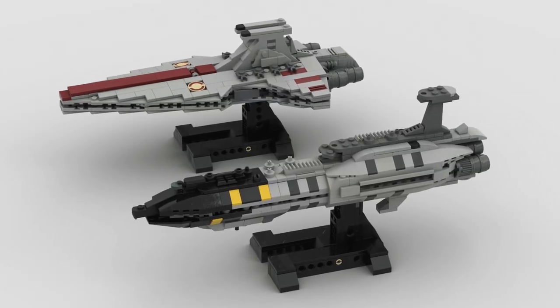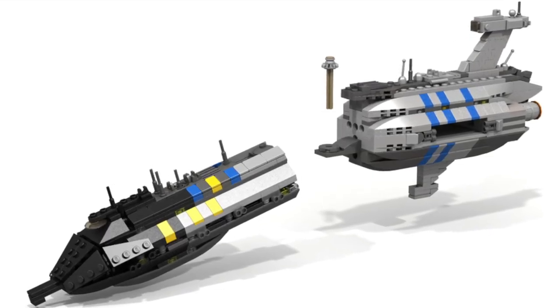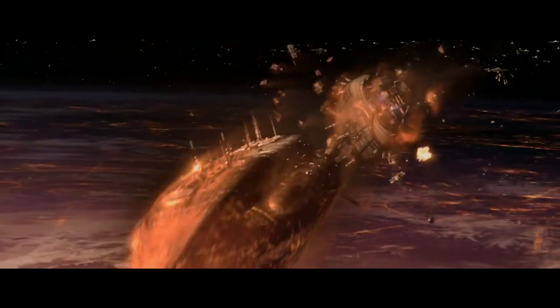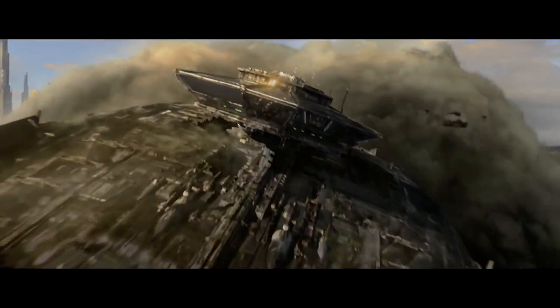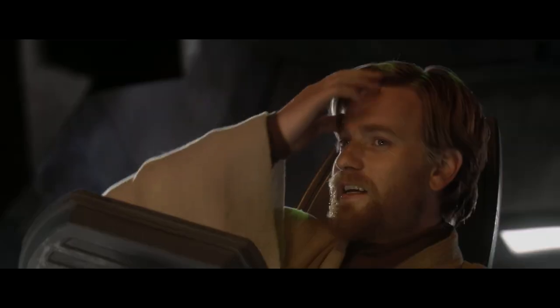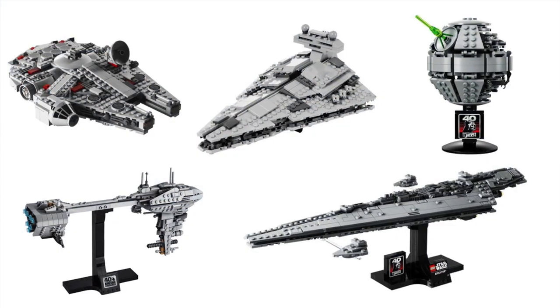Another cool thing about the Invisible Hand is apparently it's going to be able to be separated, so you can take the head off like when the ship was falling apart — another happy landing. I think that's the set I'm most excited for.